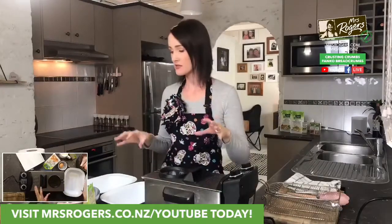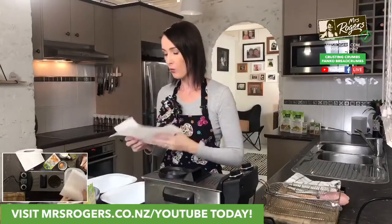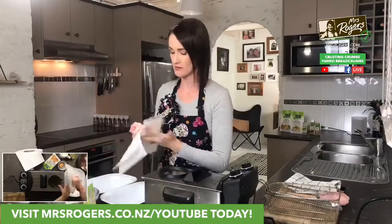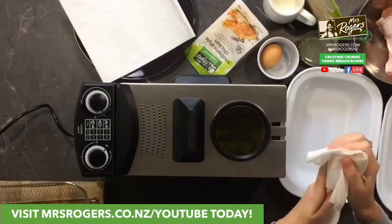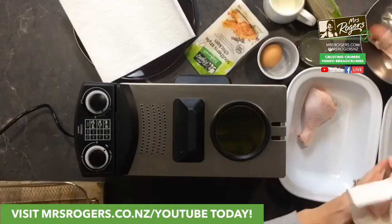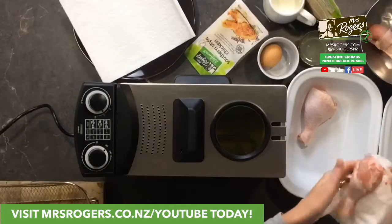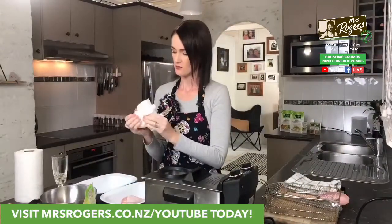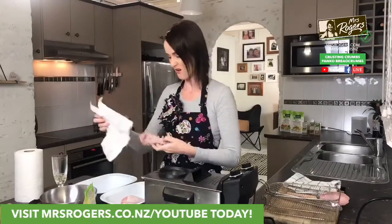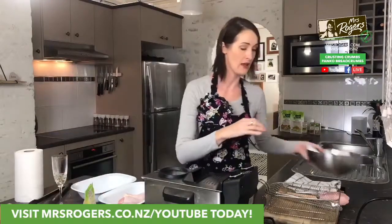Let's get cracking, because this does take a little while to cook. Paper towel is your friend. What we want to do is dry our chicken — I love to use metal or enamel cookware for this. You want to dry your chicken thoroughly, and remember to wash your hands with some antibacterial soap. Our chicken is now dry.